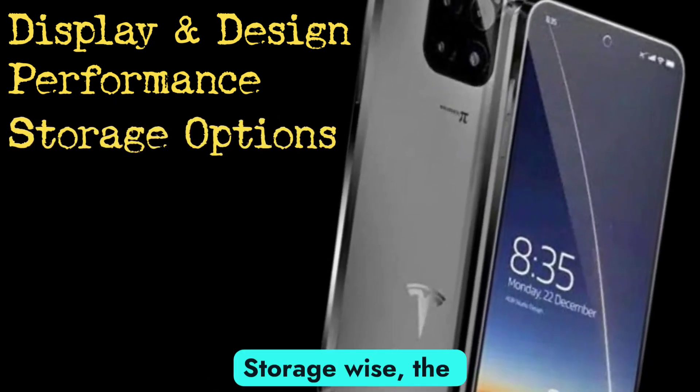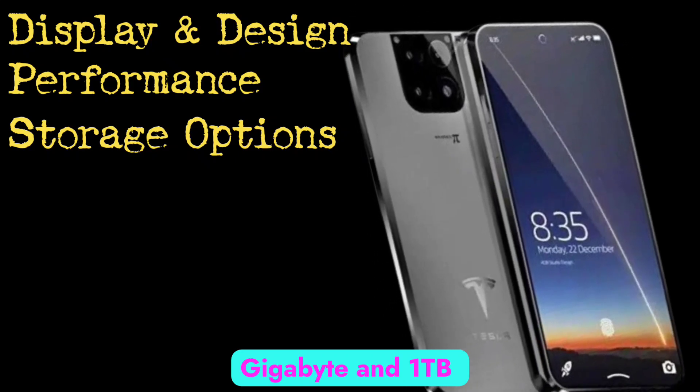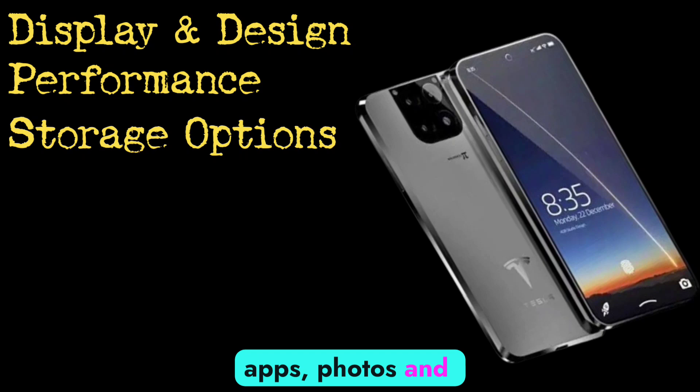Storage-wise, the Tesla Pi Phone offers generous options, including 512GB and 1TB variants, providing ample space for all your apps, photos, and videos.